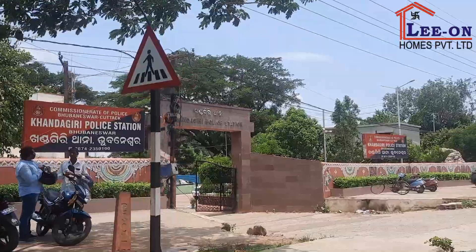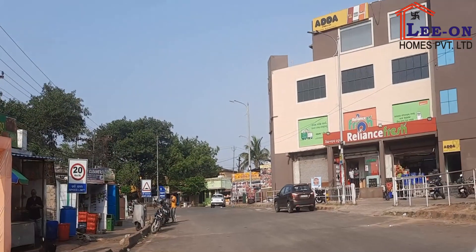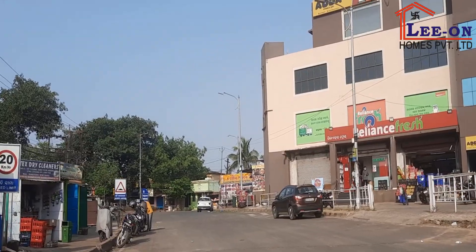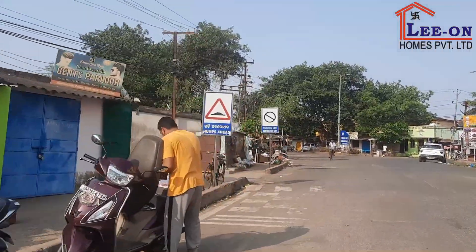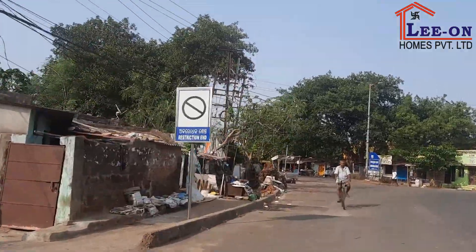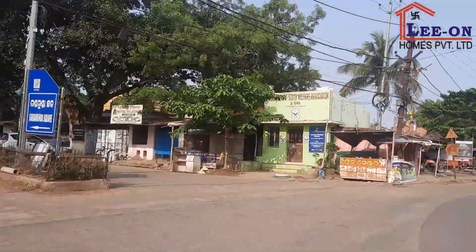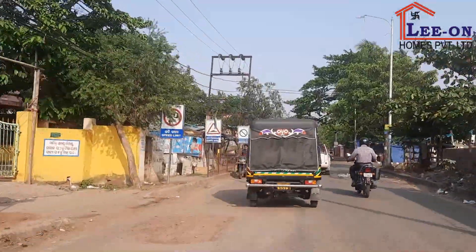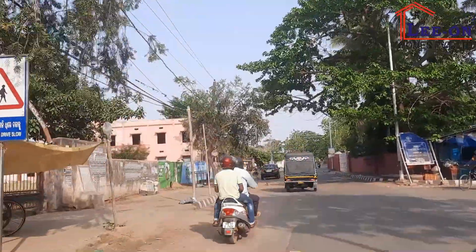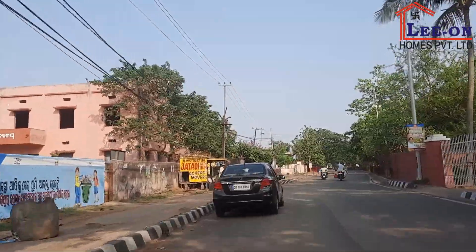Namaskar. We are going towards the Khandogiri route. From our nearest street, we are heading to the Khandogiri route. The right side area is the Khandogiri route.